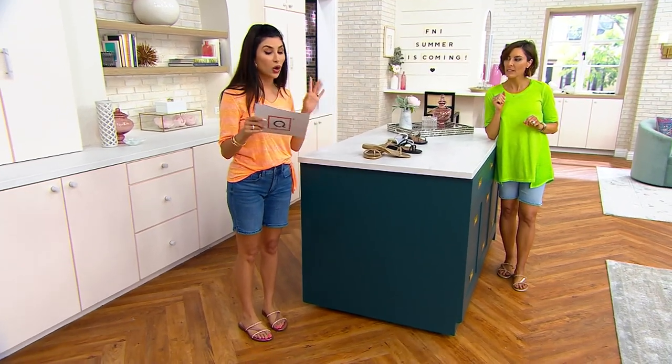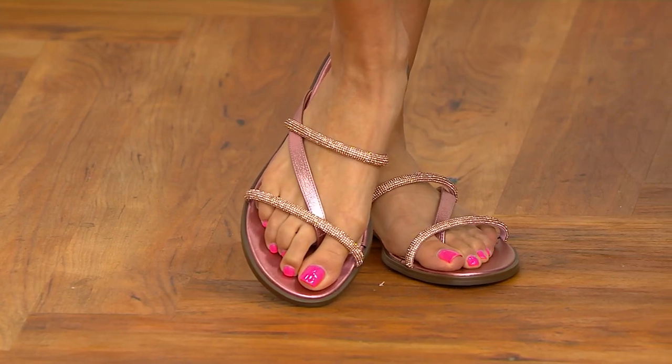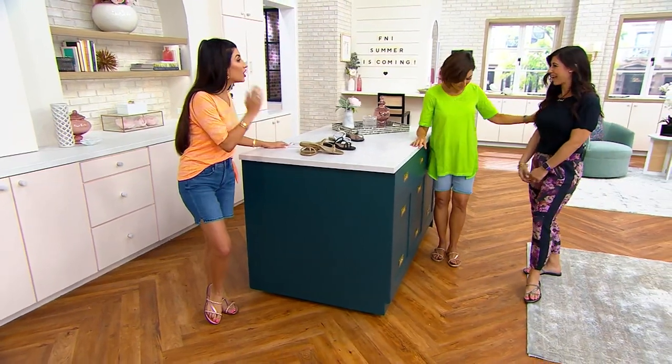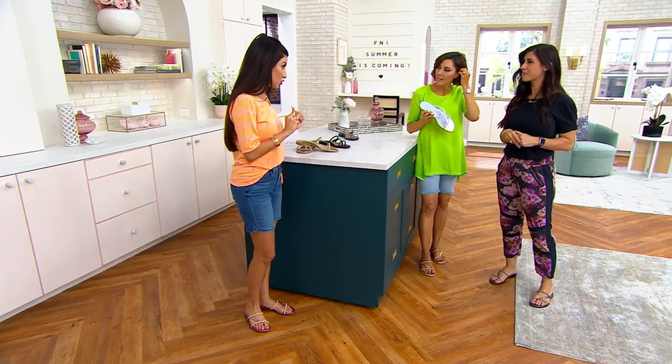Size-wise, we have medium and wide, in whole and half sizes only. Order of the year — the shipping is free. Monica, I didn't even know I had Vionic in the show tonight, and I promise you I lived in my Vionic insert yesterday.